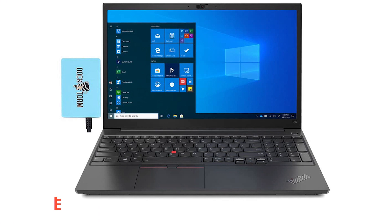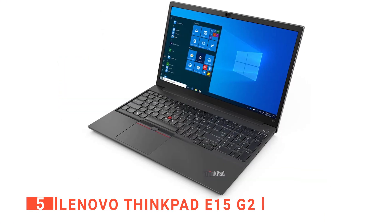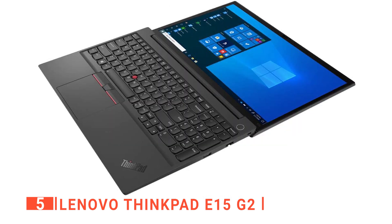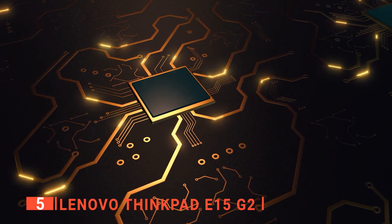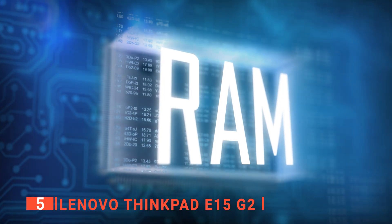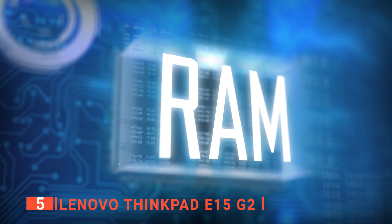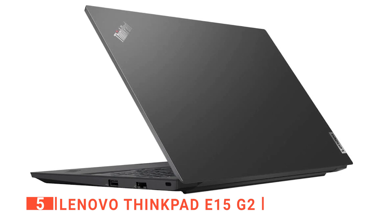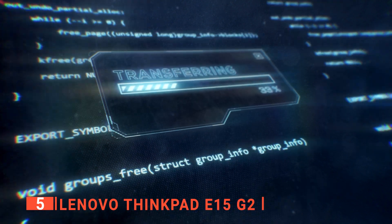The fifth product on this list is the Lenovo ThinkPad E15 G2. This top-of-the-line laptop is built to handle even the most demanding tasks. With a 15.6-inch Full HD touchscreen, Intel Core i7-1165G7 processor, and 16GB of RAM, this laptop is a powerhouse that will make your workday a breeze. The laptop also features a 1TB solid-state drive that increases performance, providing fast read and write speeds and improved data access.